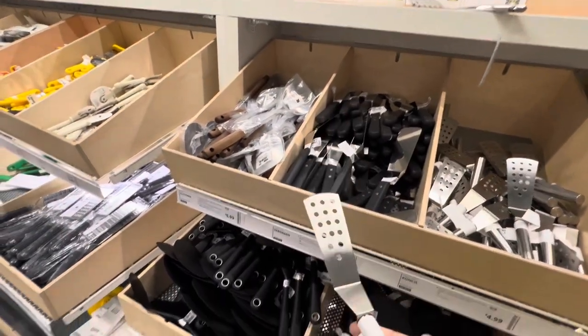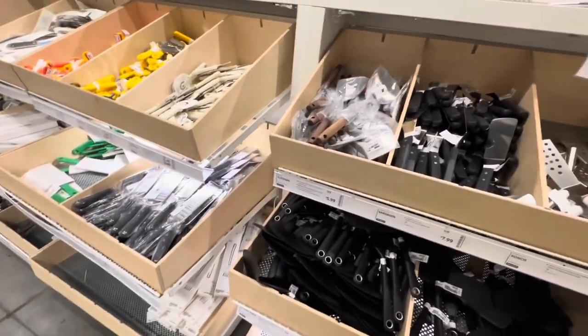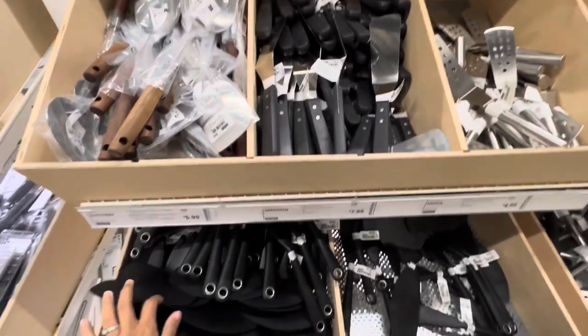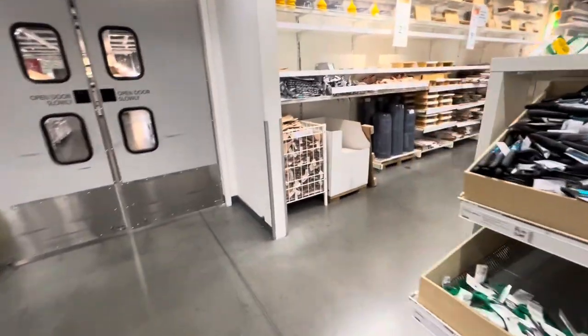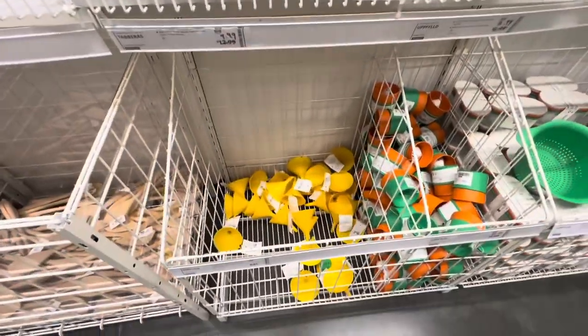I've had one of these. The only thing is that they get kind of rusty, but it is pretty good for being very blunt. I don't suggest using plastic on anything, so I wouldn't.